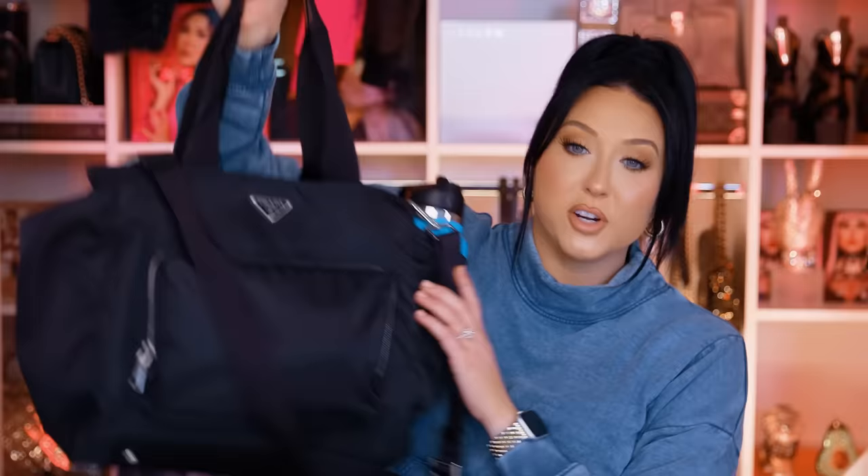So first things first, this is a Prada diaper bag. Obviously you do not need to buy a Prada bag to travel, but even going to Target and getting yourself a diaper bag is literally life-changing. I just bought this about a year and a half ago and I was like, why did I not travel with a diaper bag my entire life? There is a pocket and a compartment for everything — you mamas have got it figured out.